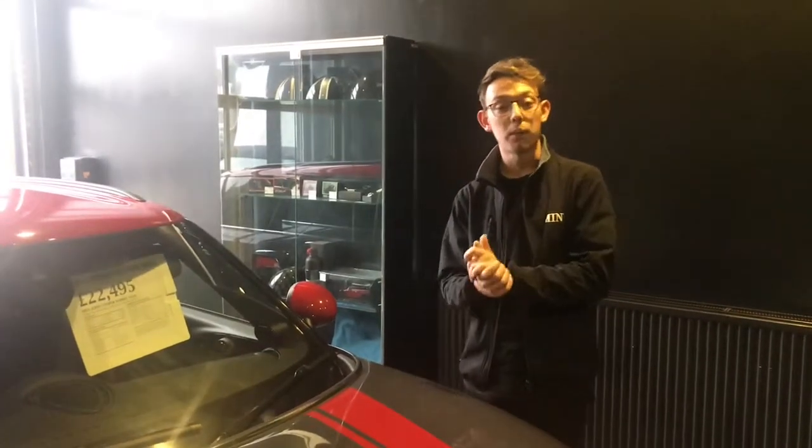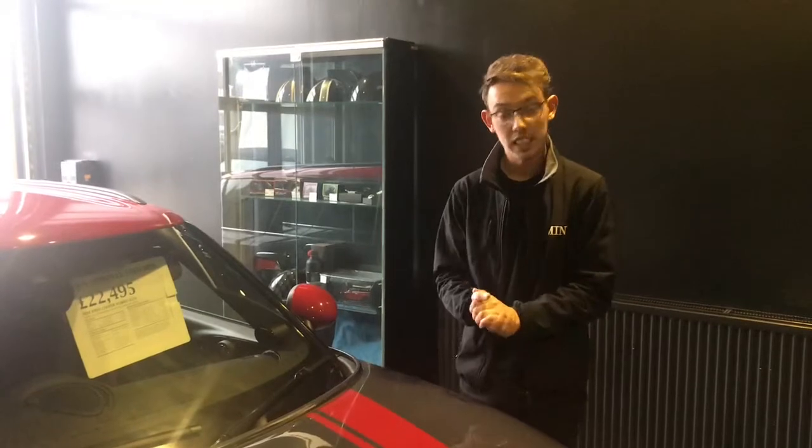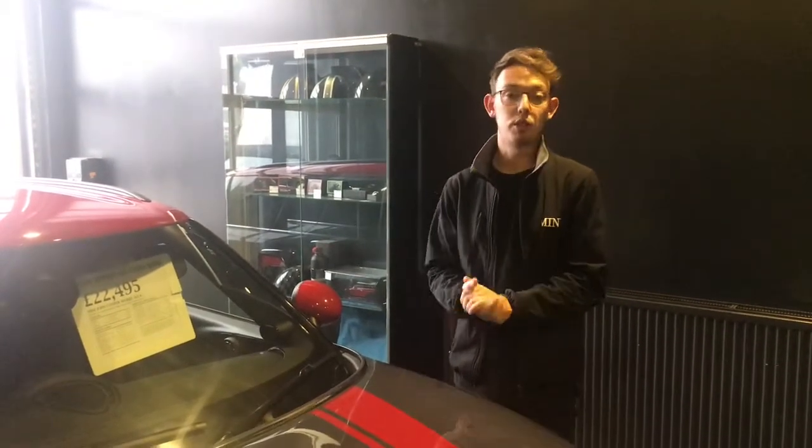What a lot of our customers don't realise is that we do have finance available on all of our 100% approved used Minis. We have PCP agreements and hire purchase agreements available across the whole range, whether you're looking at new or used.